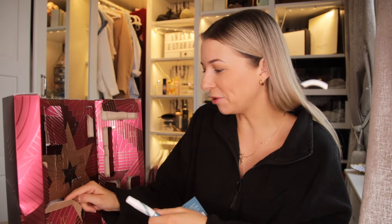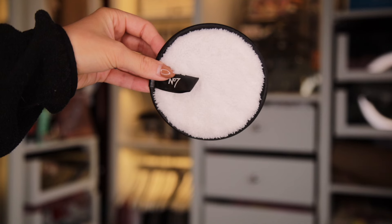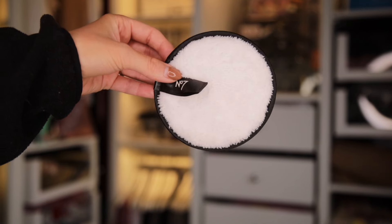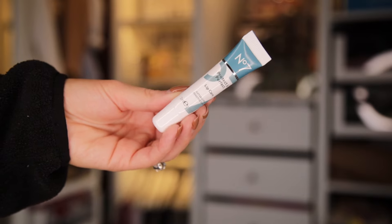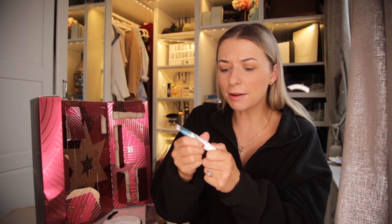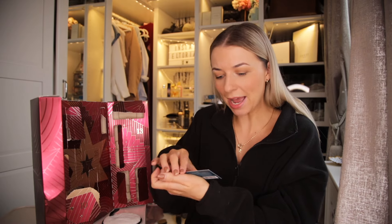Day number 9. We have an eye cream up next — the Restore and Renewal Multi Action Eye Cream. This is great for all skin types and also sensitive skin. This is fantastic to dot under the eye — it's very rejuvenating, very hydrating and great for de-puffing those dark puffy circles underneath your eye.